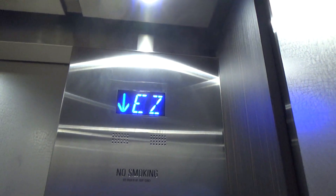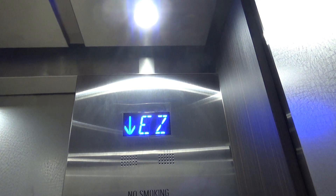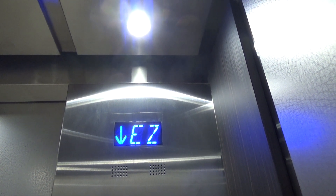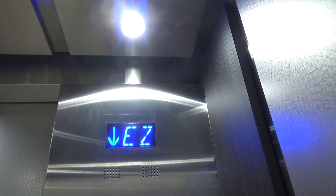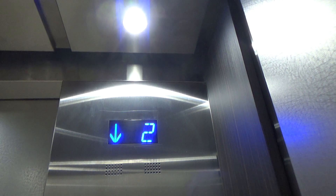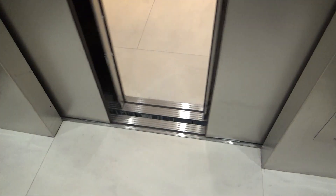I'd say these are pretty nice. I think they might have been Otis Series 2 before this, because there's an older Series 2 button on the second floor — or on the top floor.